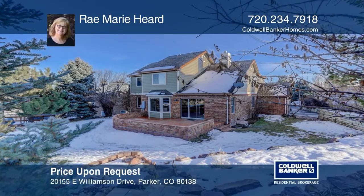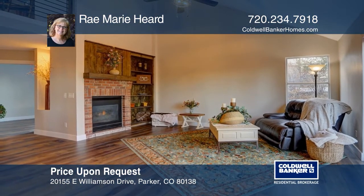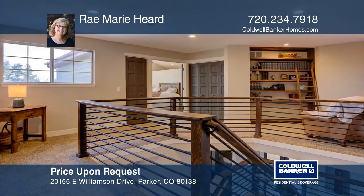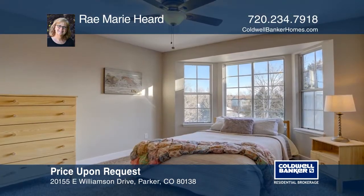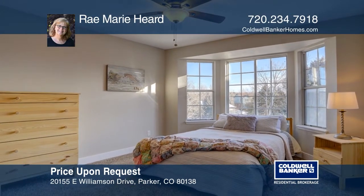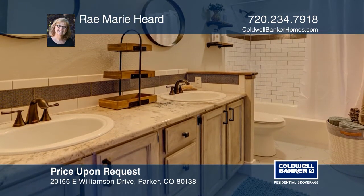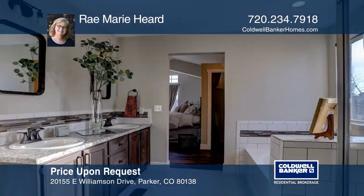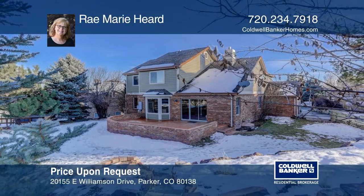This five-bedroom, four-bath home offers meticulously and beautifully remodeled rooms. The new kitchen boasts leathered granite, stainless steel appliances, a gas stove, and a large island. There's a second-floor laundry. The finished basement features a fifth bedroom, a fourth bath, and additional entertainment space. There's a three-car garage as well as an electronic pet fence and an additional storage shed in the backyard. This home is complete with a fabulous brick patio. Make your dream home a reality by calling Ray Marie Heard.